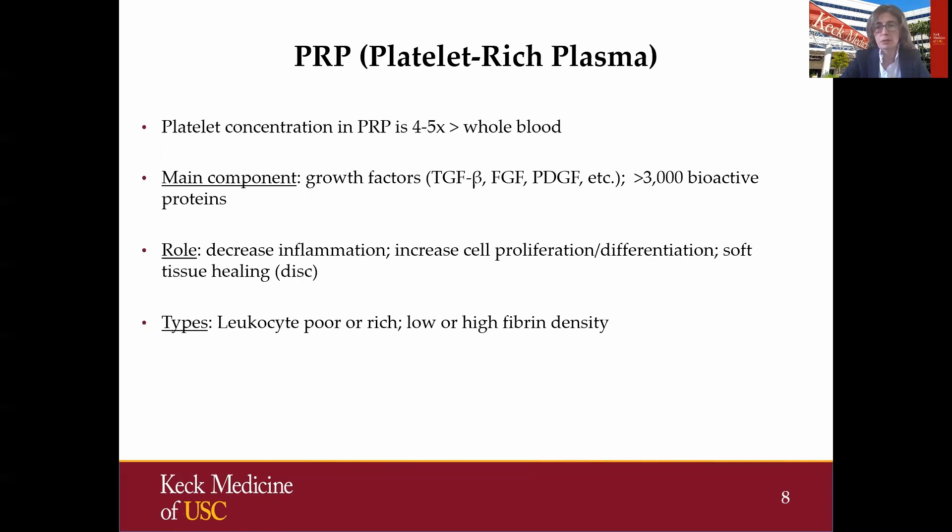PRP has four to five times higher concentration of platelets than whole blood. The main component of PRP are growth factors, and recent studies found that there are over 3,000 bioactive proteins, which makes PRP very attractive but also very challenging to understand. There are different types of PRP depending on the leukocyte count as well as fibrin density. The main role of PRP is to decrease inflammation — it's been used as an anti-inflammatory agent — but really the ideal goal is to promote soft tissue healing.